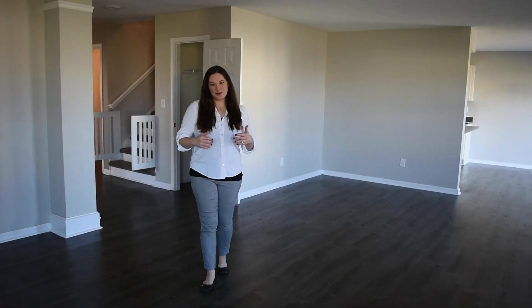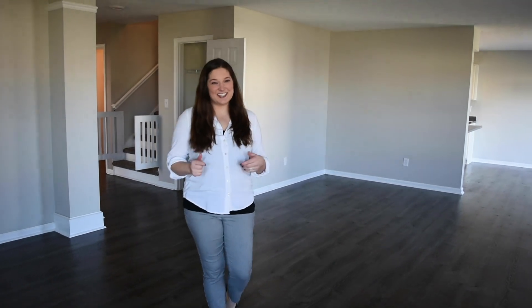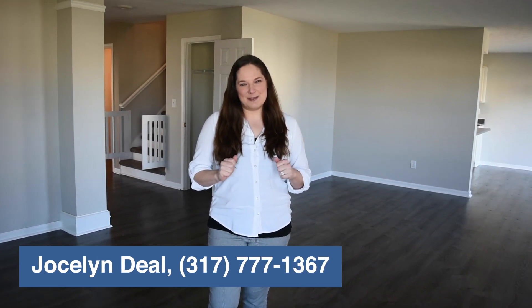So once again, this is 8644 Benjamin Lane in Avon, Indiana — one of the best school districts in the entire state. This home has over 3,200 square feet, five bedrooms, three and a half bathrooms, and tons of space for you and your family to spread out and really enjoy the space. I'm Jocelyn Deal with eXp Realty. Thanks so much for checking out one of my newest listings.